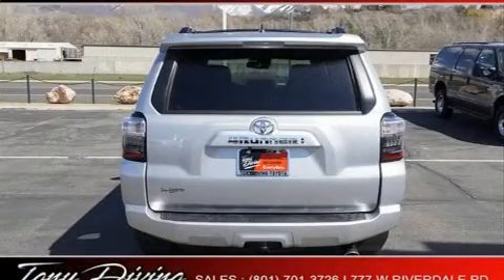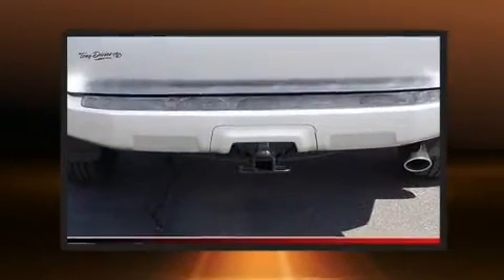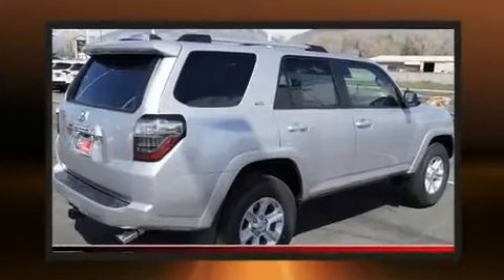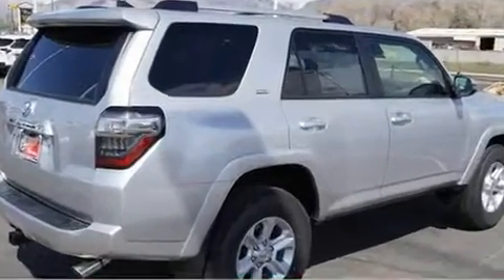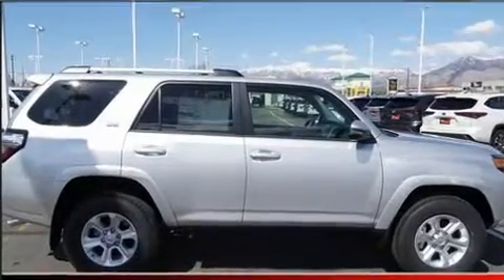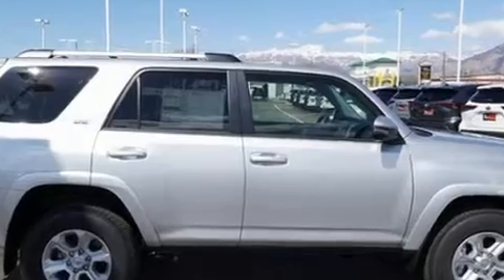It's equipped with tons of terrific amenities that won't break your budget, like power windows, mirrors, and seats, one-touch window functionality, a built-in garage door transmitter, heated seats, heated door mirrors, remote keyless entry, and cruise control.